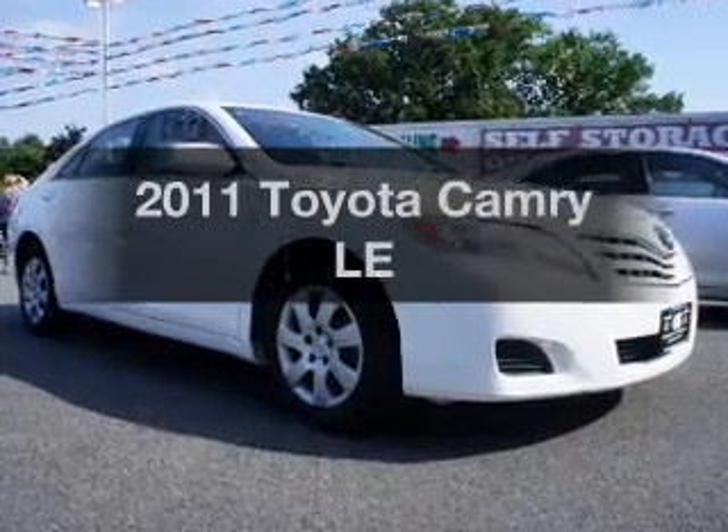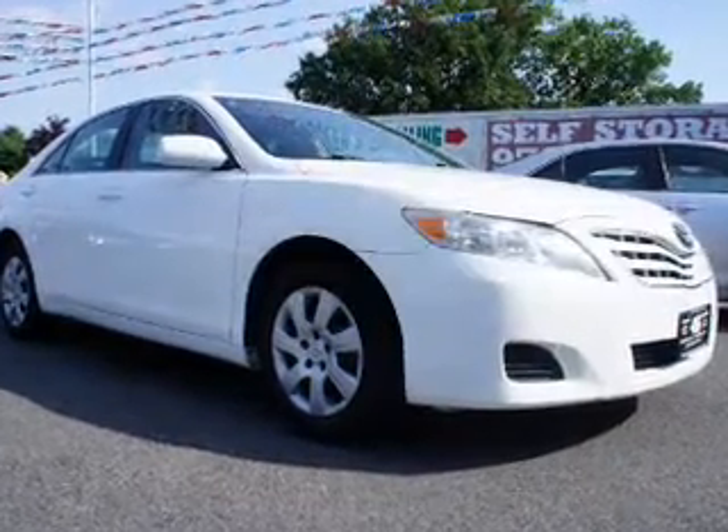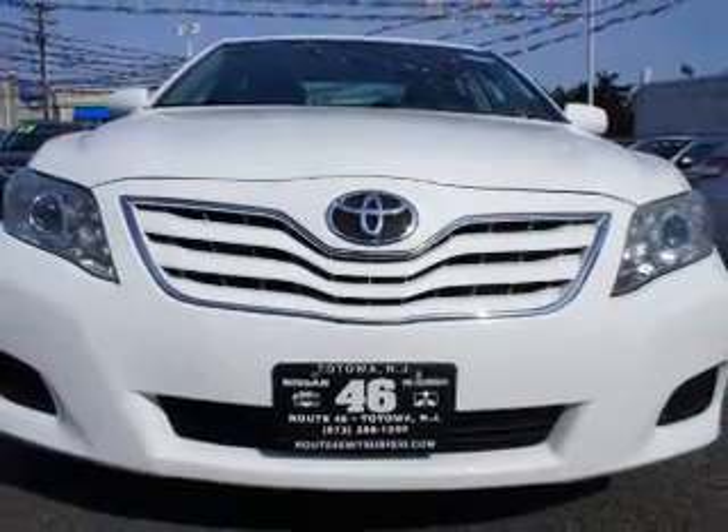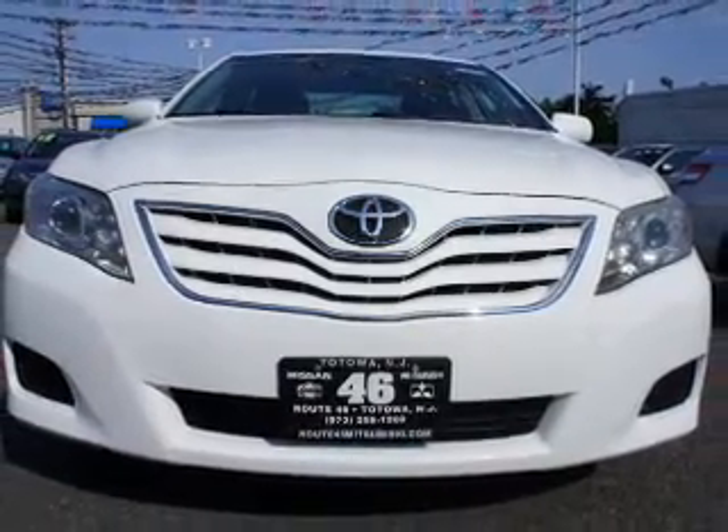Introducing the 2011 Toyota Camry. Travel the roads in style and comfort in this great vehicle. The powertrain includes front wheel drive with an efficient four-cylinder engine connected to a smooth shifting six-speed automatic transmission.